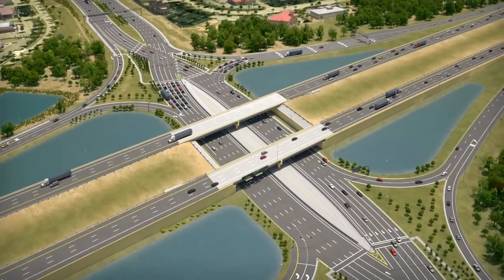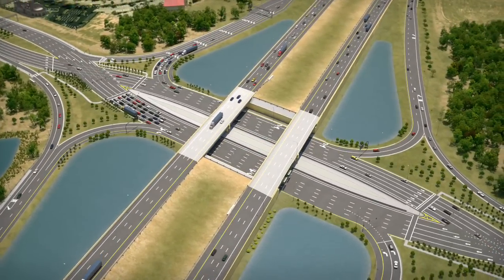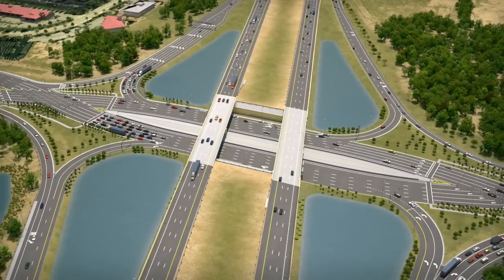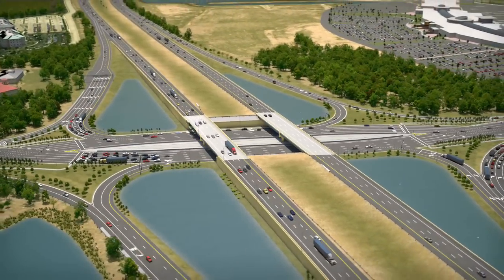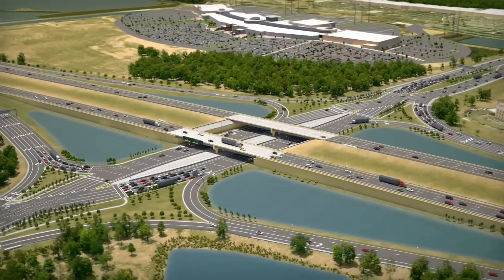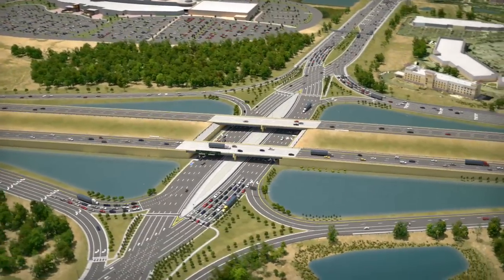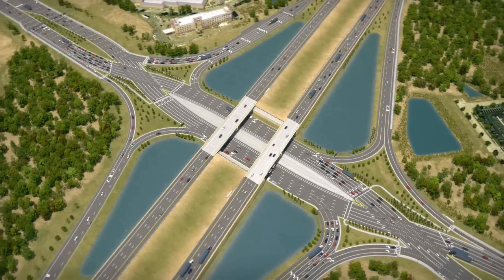The Florida Department of Transportation, also known as the FDOT, is designing a diverging diamond interchange, or DDI, at Interstate 75 and University Parkway. FDOT considered several alternatives for the University interchange, but selected the DDI because it will improve overall traffic operations and enhance safety for motorists, cyclists, and pedestrians.